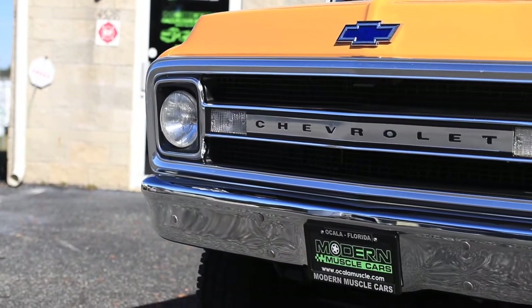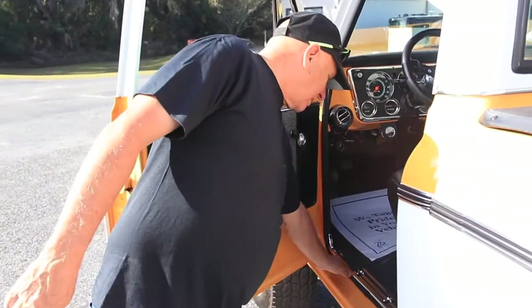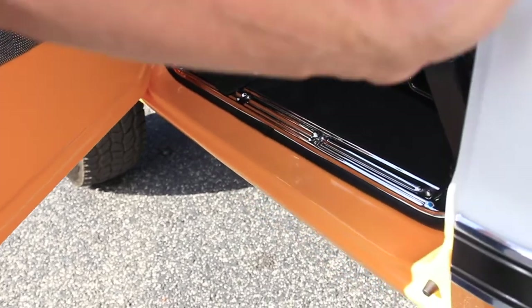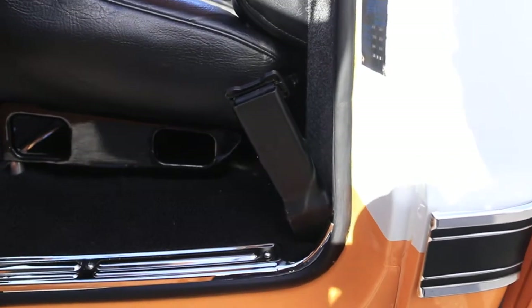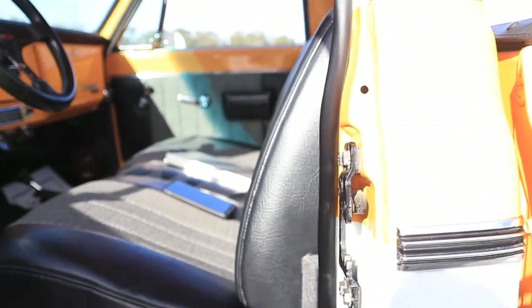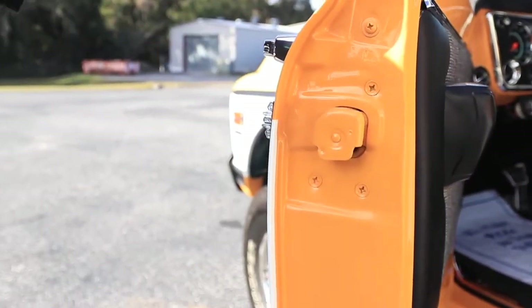Inside, outside, underneath, front, back — everything. Check out inside here: the threshold, all up through the side of the door, it's all absolutely like brand new. Outside of the doors — again, all finished, all painted, looks like new.